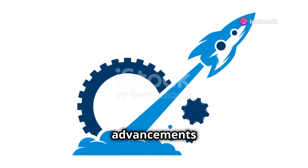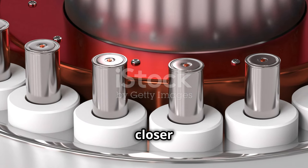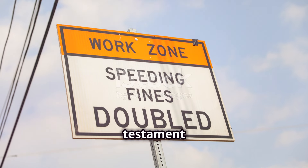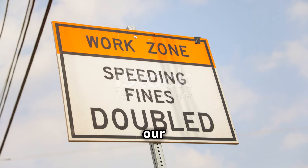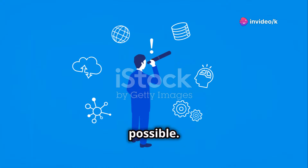With ongoing advancements in material science and energy transmission, the dream of a space elevator inches closer to reality. It's a testament to human ingenuity and our relentless pursuit of pushing boundaries, reaching for the stars and making the impossible possible.